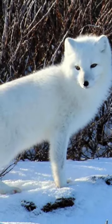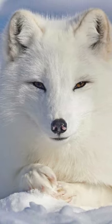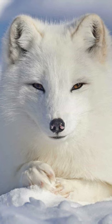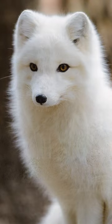They have many useful adaptations for living in the icy Arctic. Their thick fur coat keeps the fox's body at a toasty 104 degrees. Their long, fluffy tails act like a blanket, keeping the fox warm when it wraps the tail around its body to sleep.